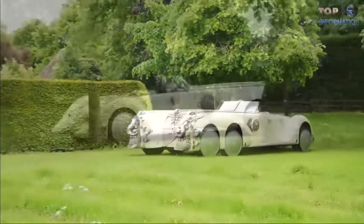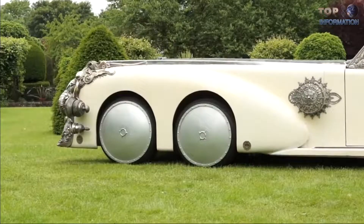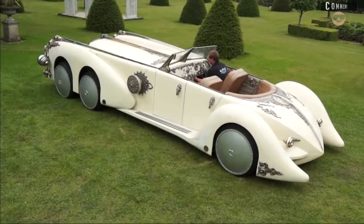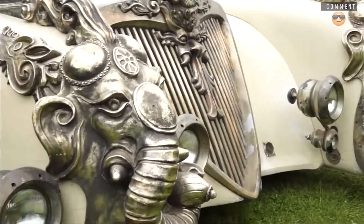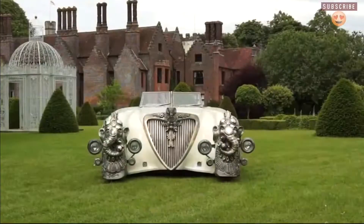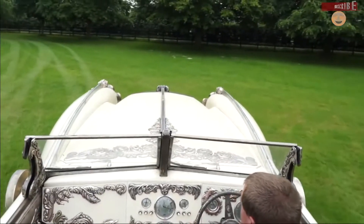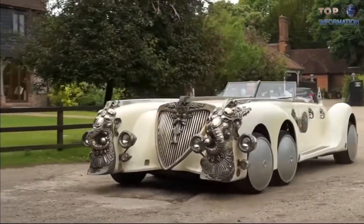A steel subframe was constructed in the engine bay to house its Rover V8 engine. It has six wheels decorated in ivory gold, 28 inches in diameter, in the Tyrrell F1 layout — two axles up front that steer and one at the rear. In the front there is a beautiful elephant, which is Ganesha, a Hindu god representing comfort and spirituality. The whole car also raises and lowers itself in spectacular style via a powerful hydraulic system.